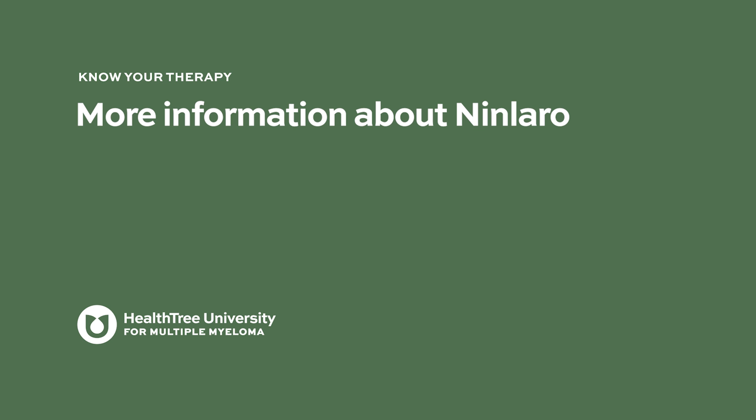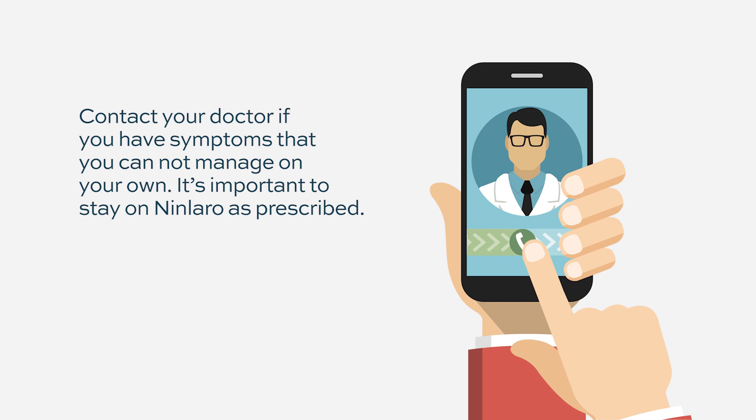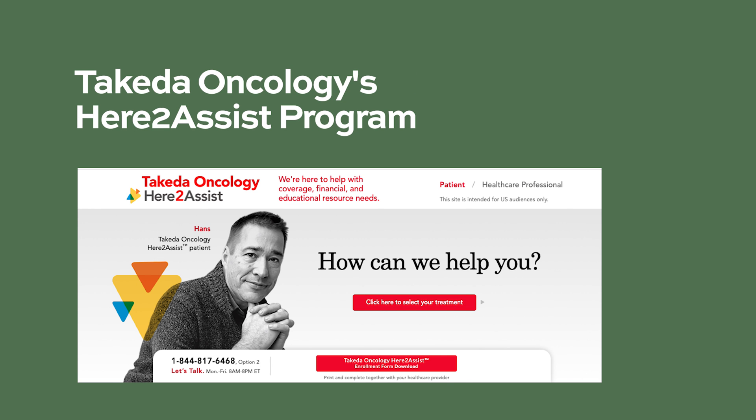Anytime you are having symptoms that you are not able to manage at home with prescribed medications, please contact your doctor immediately. Call the clinic, let them know what is going on, and get evaluated and managed in time. Takeda Oncology's Here to Assist program works with your healthcare provider and insurance company to help you get started on your medication, identifies available financial assistance, and connects you to additional support services and resources.